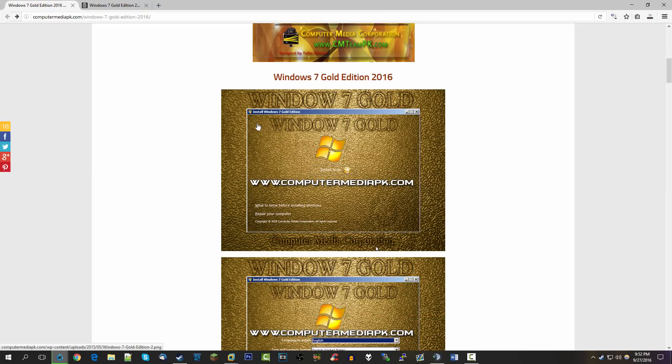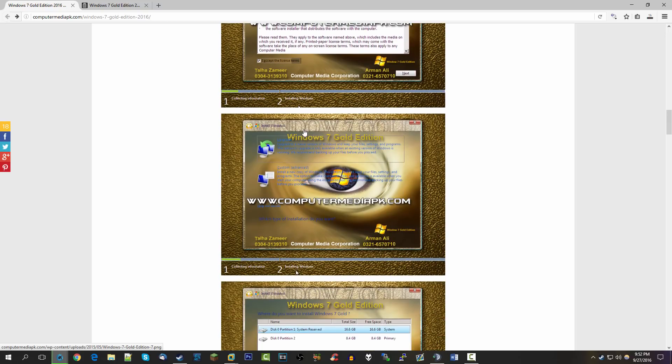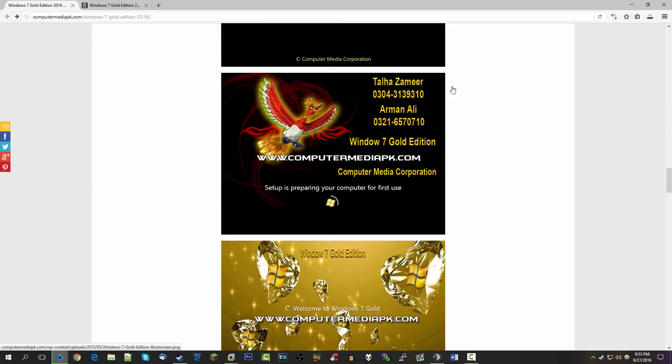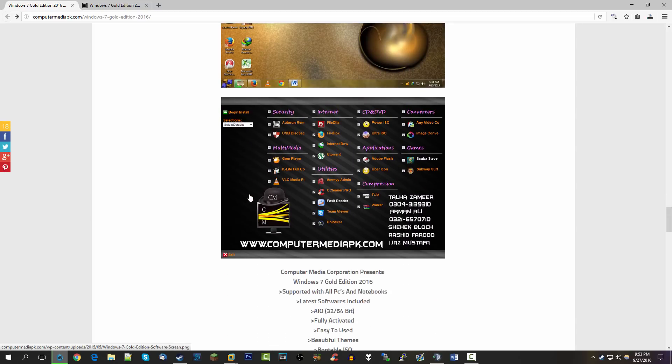Windows 7 Gold Edition has the same kind of idea — taking Windows 7 and making it more gold. You can see they've changed the background, installer, and boot screen to look more gold. These are actually different people though — Windows XP Gold was made by a person named Muhammad Sadim, so these may be two different groups taking credit.